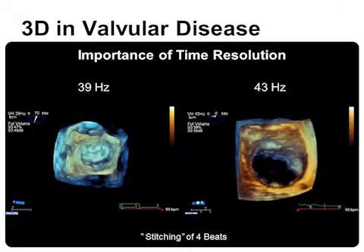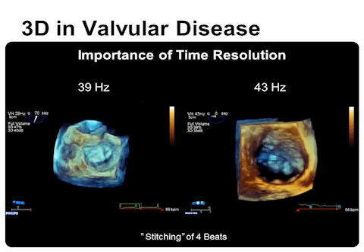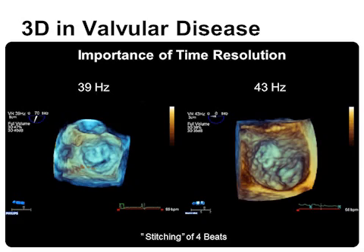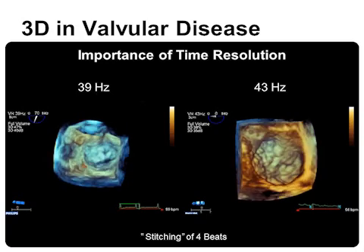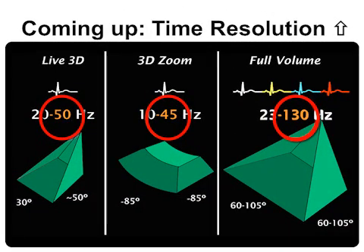Another clinically important feature is the improved time resolution due to software changes. Volume rates of about 40 Hz are now easy to achieve with 3D zoom data, as demonstrated in two examples of 3D TEE images of a mitral valve. Earlier 3D acquisition software allowed only a time resolution between 12 and 18 Hz. These improvements in time resolution are shown in a schematic drawing comparing three acquisition modalities: live 3D on the left, 3D zoom in the middle, and full-volume data sets on the right.